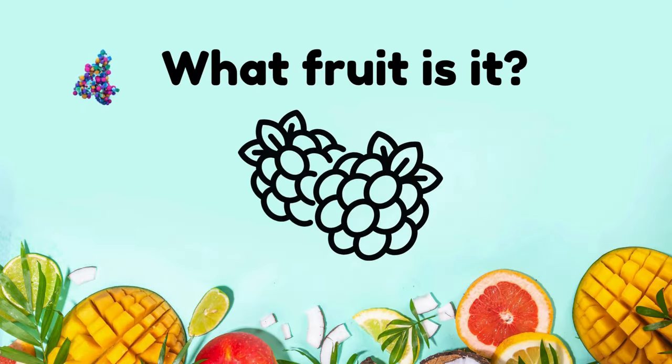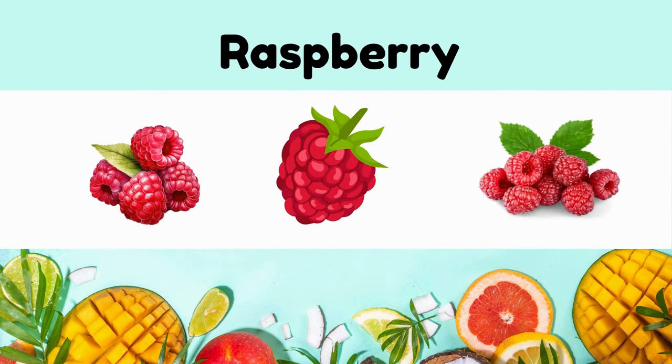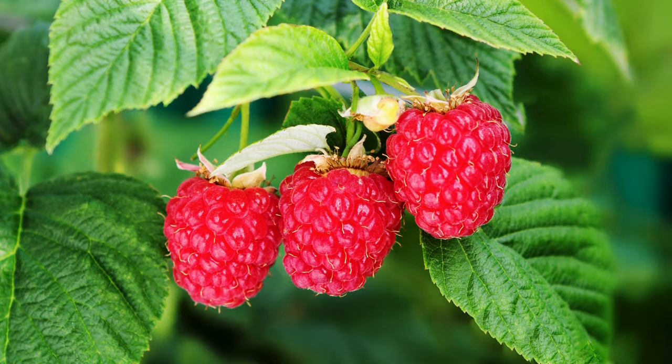What fruit is it? Raspberries. They are tart, sweet, delicate berries, typically red or black, often used in desserts.